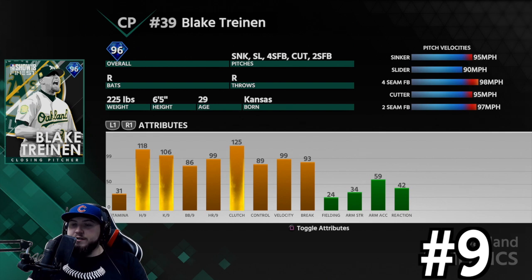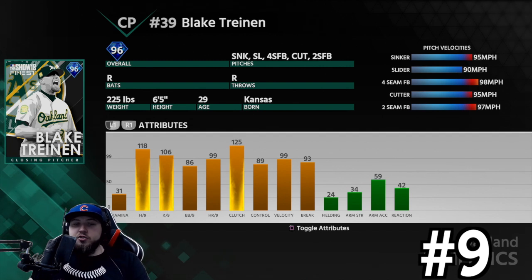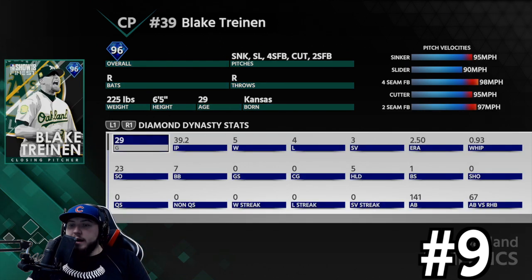The sinker inside to right-handers is way too good. You can throw the cutter away and they will just miss most of the time — the movement on the cutter is insane. The slider, even though it's 90 mph, has a lot of movement as well, just like the cutter except it also moves horizontally. So many different pitches you can throw and you're gonna have guys missing the PCI on most of them.